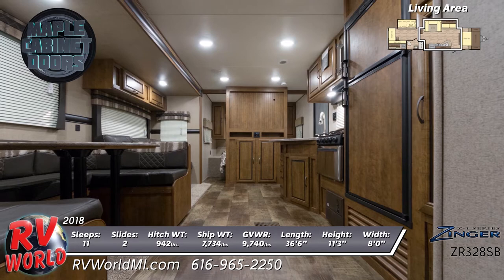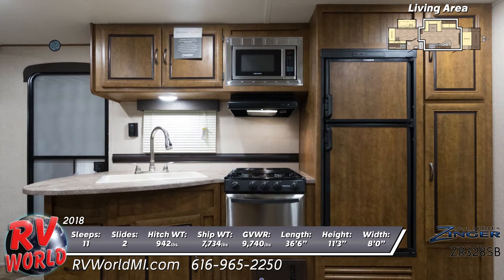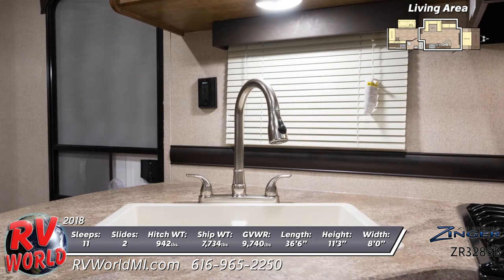The kitchen offers a stainless steel range with three-burner cooktop, oven, and overhead microwave, plus a residential fridge with maple wood paneling and a vertical built-in pantry. Also standard is a large 50-50 sink with pull-out sprayer faucet and solid surface countertops.